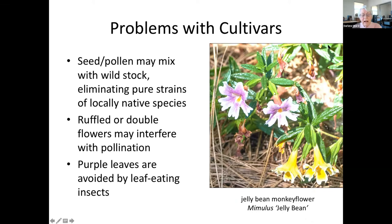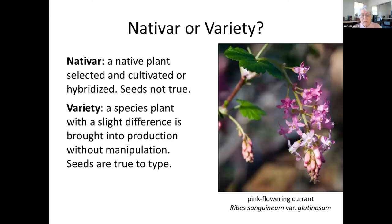Ruffled or doubled flowers may make it difficult for pollinators to access pollen. Scent, nectar, and pollen may be changed in some way that's less appealing to insects. An unusual time of blooming may not meet the needs of local pollinators. Purple leaves are avoided by insects as host plants for their young, thus affecting the bird population that depends upon caterpillars for their babies — purple leaves have anthocyanins, which are chemicals that discourage feeding. The word 'nativar' is a blend of native and cultivar, so it is a cultivar of a native species. The native plant was selected and may have been manipulated; it is grown from cuttings, not seeds.